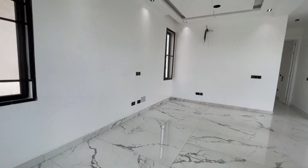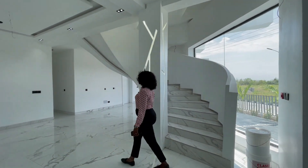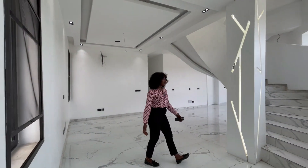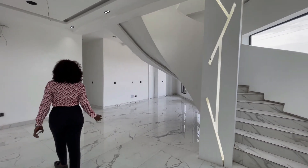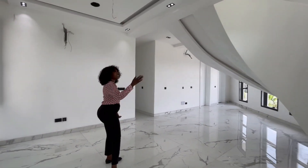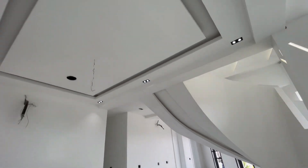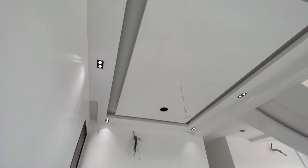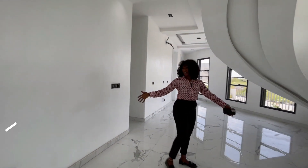So we can see this is a white contemporary design house. Coming in, the first thing we see is the spiral staircase with its aesthetic LED lights. We have spotlights, a POP ceiling design, and inbuilt speakers. Here is the living area of the house.